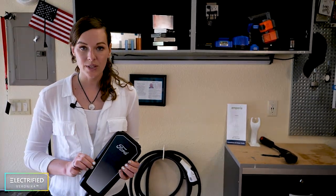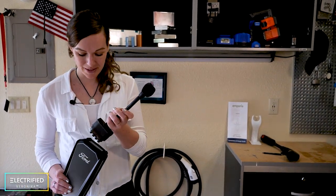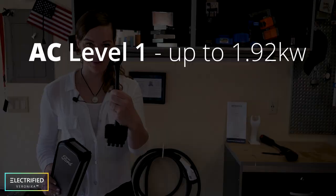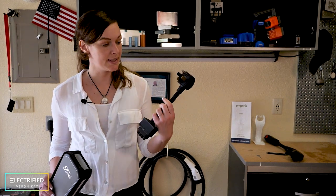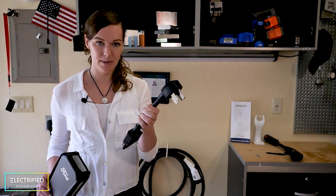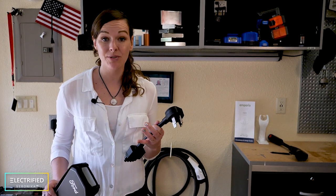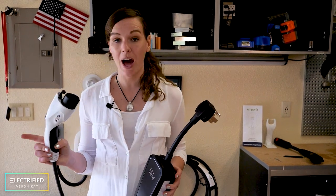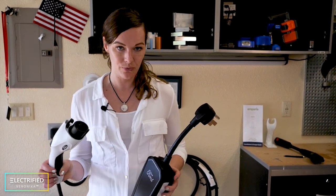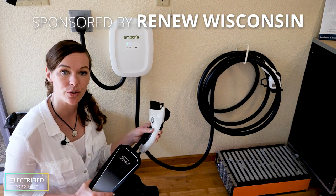AC level one and two charging is what you typically do at home. For most electric vehicles bought today, you have an AC charger included with the vehicle. For level one, this plugs into your wall at 120 volts. The adapter for AC level two charging is a little higher power — the cable is thicker and plugs into your 240-volt outlet, the same type you typically have for electrical stoves or dryers at home. AC level two is the most common solution for home charging, and for our car it takes 10 hours from empty to full.